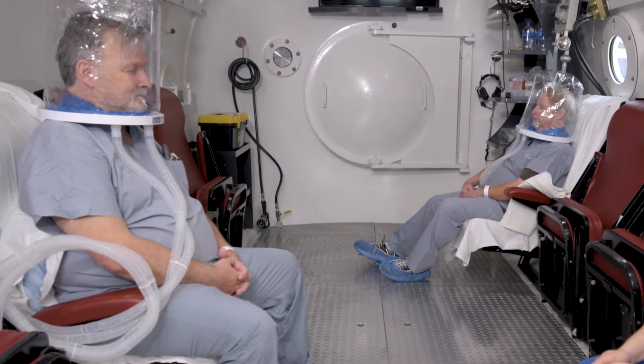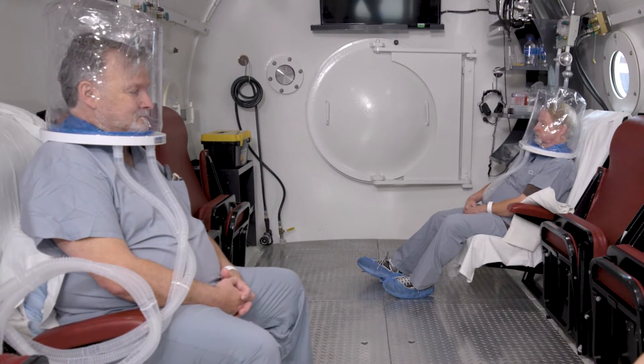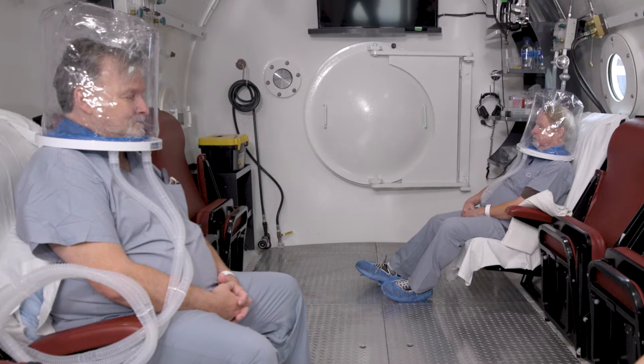When a patient breathes 100% oxygen at a pressure two to three times greater than atmospheric pressure, the pressure is not felt on the body — it's only felt in the ears and sinuses, similar to what you would expect to feel if you're landing or flying in an